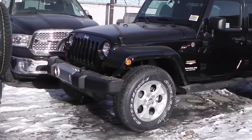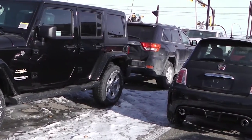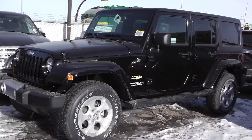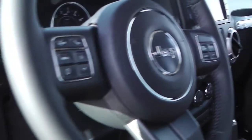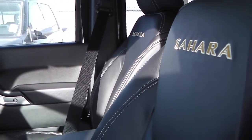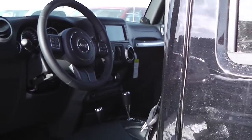This 2013 Jeep Wrangler Sahara features a black exterior and a 3.6 liter engine with an automatic transmission. Features include power locks and windows, heated side mirrors, steering wheel mounted audio controls with cruise control, and a touch screen media center with AM FM radio.